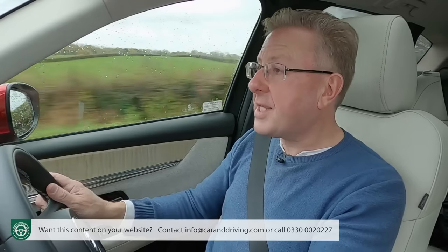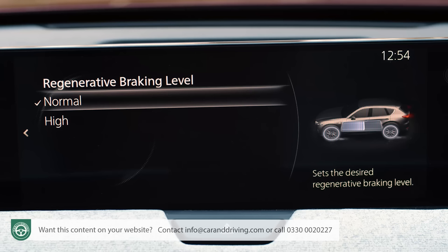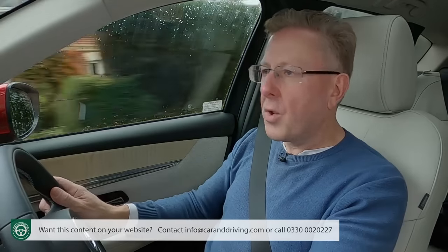Of more use is the option, buried away in the centre screen's settings menu, to alter the car's brake regeneration level. There are only two options — normal or high — the latter slowing the car a little more noticeably.